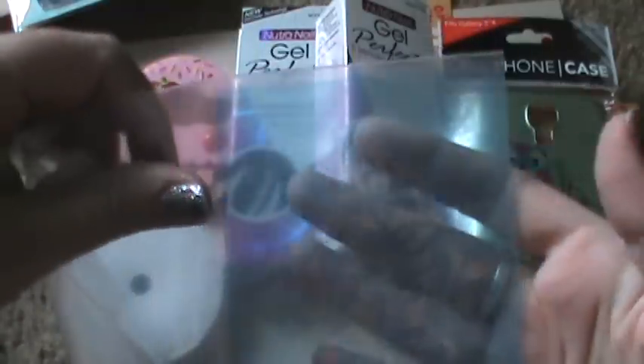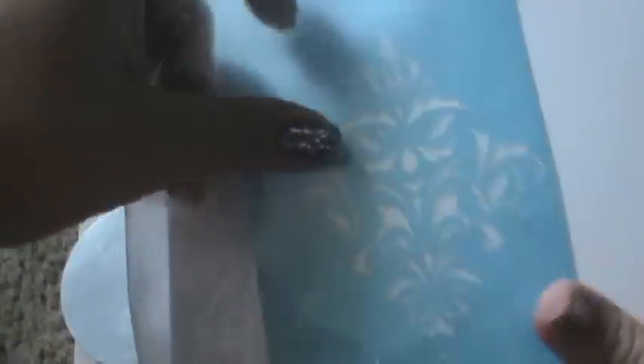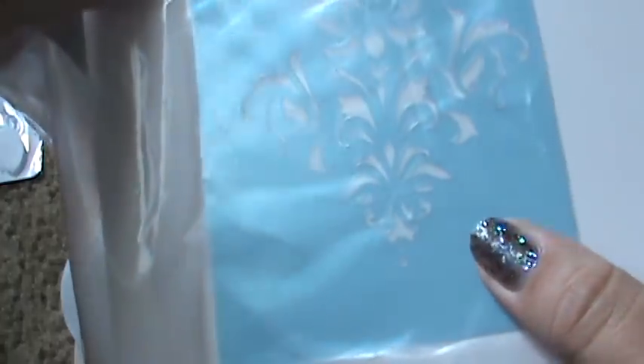So then she sent me this stencil. Here we go. Very pretty — I need that.